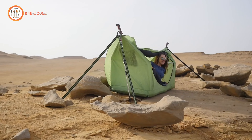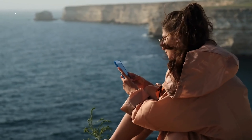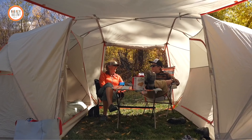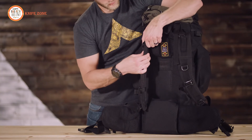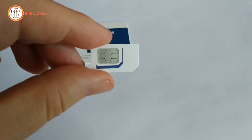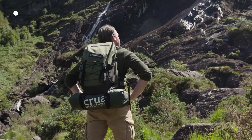Hello, outdoor enthusiasts. Welcome back to our channel. Today, we're diving into the latest and greatest in camping innovation. From rugged tents to cutting-edge gadgets, join us as we explore the 50 coolest new camping gear and gadgets available on Amazon for 2024. Whether you're a seasoned adventurer or just starting out, there's something here for everyone. Stay tuned to discover how these innovations can enhance your next outdoor escapade. Let's gear up and get ready to elevate your camping experience to the next level.